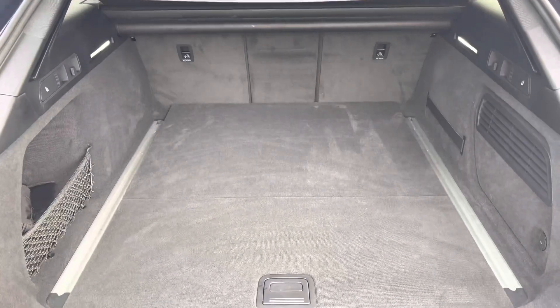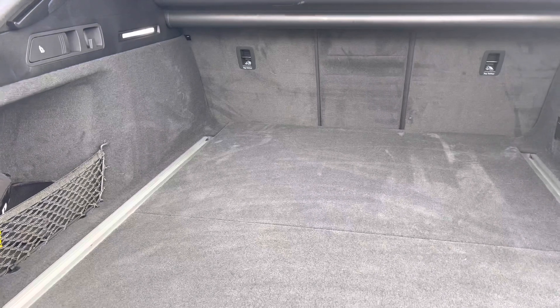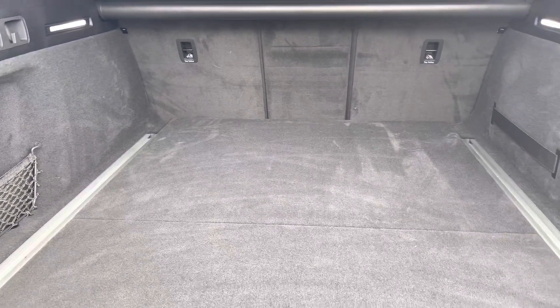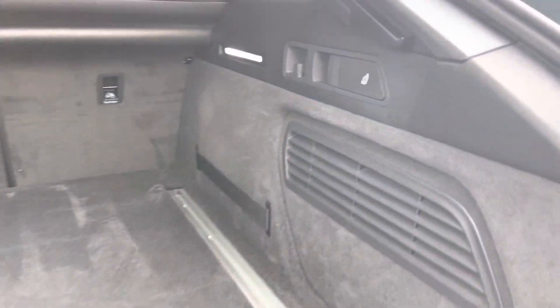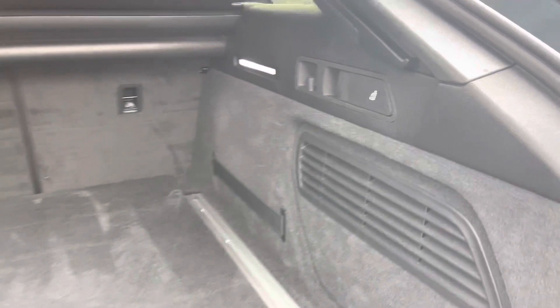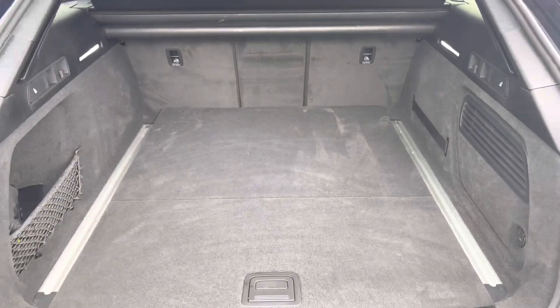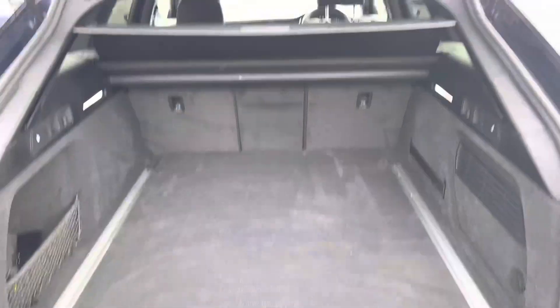Upon opening the power-operated tailgate it reveals a very generous boot space with plenty of tethering points. You'll have no problem fitting any large boxes, suitcases, golf clubs, prams or any other large items you may wish to carry. The seats conveniently fold down in a 40-20-40 configuration to allow for through loading, using the levers highlighted at the rear of the vehicle.